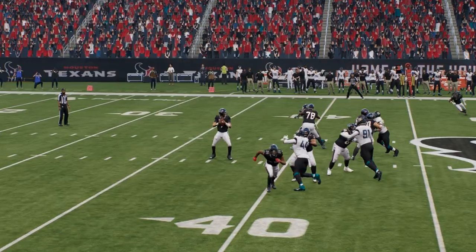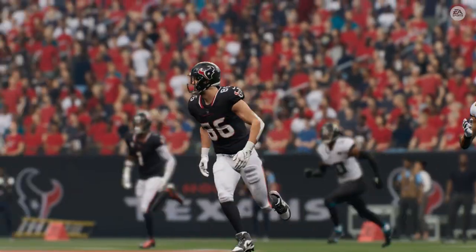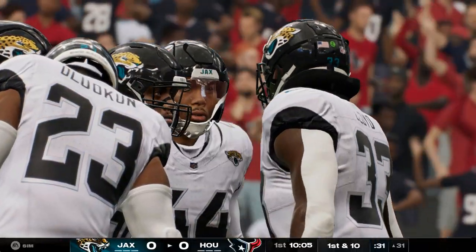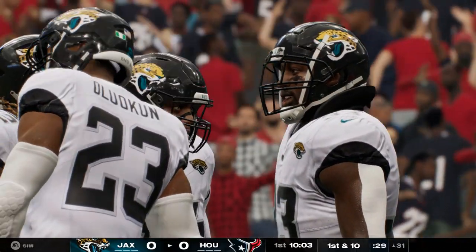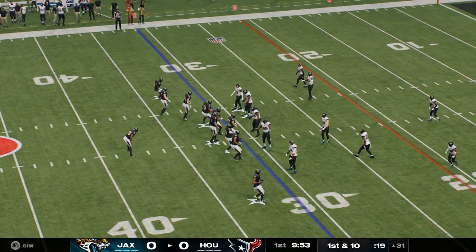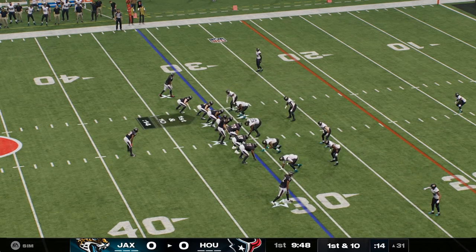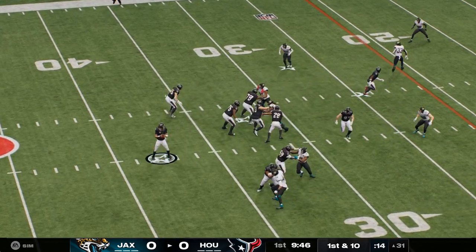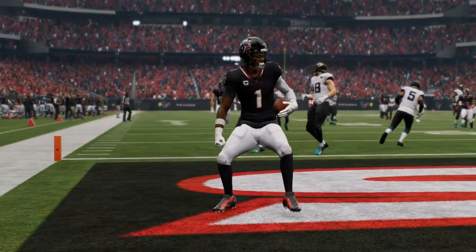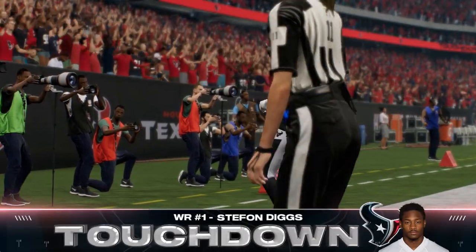On third down, he wanted to go to one of his most dependable targets — his tight end — to pick up the first. And sometimes spectacular, because tight ends nowadays, they can do it all. But they're the guys you trust, especially across the middle of the field where there's traffic. He delivers, and they pick up nice yardage. Man open downfield as Diggs — he's got it. Touchdown, Houston! Stephon Diggs, 31 yards.